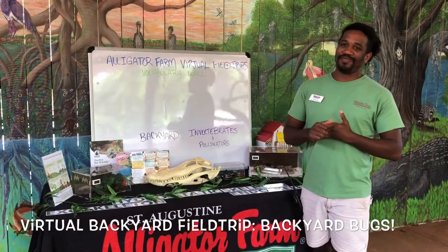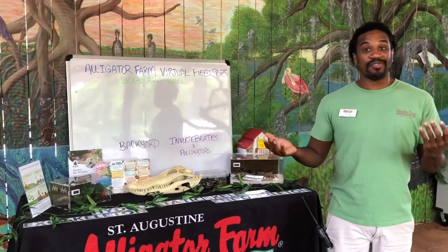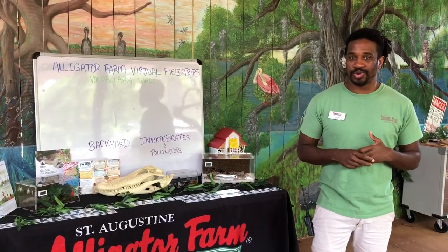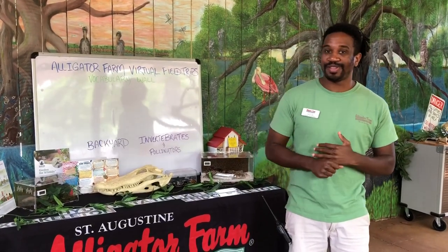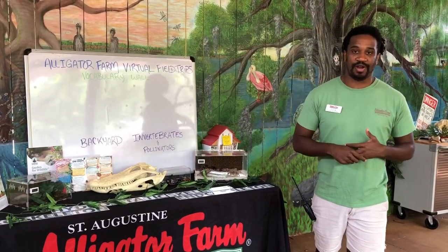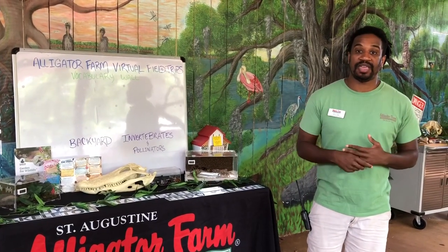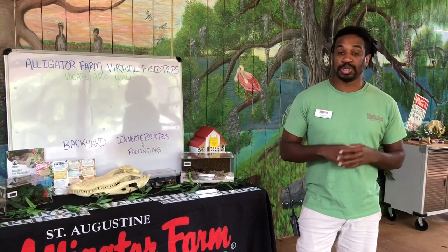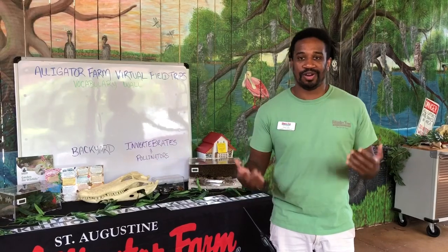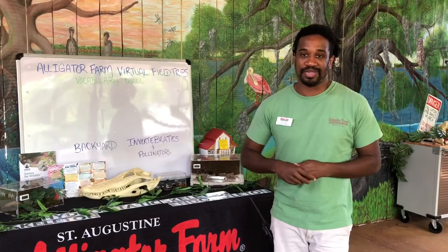Hi everyone and welcome back to another one of our virtual backyard field trips. My name is Trevor if this is your first time tuning in. We're really excited to have you all join us as we talk this week about invertebrates and pollinators. A quick thank you to everyone that has supported the alligator farm through this very difficult time, including our animal adoptions and GoFundMe page. Thank you again for everyone participating.